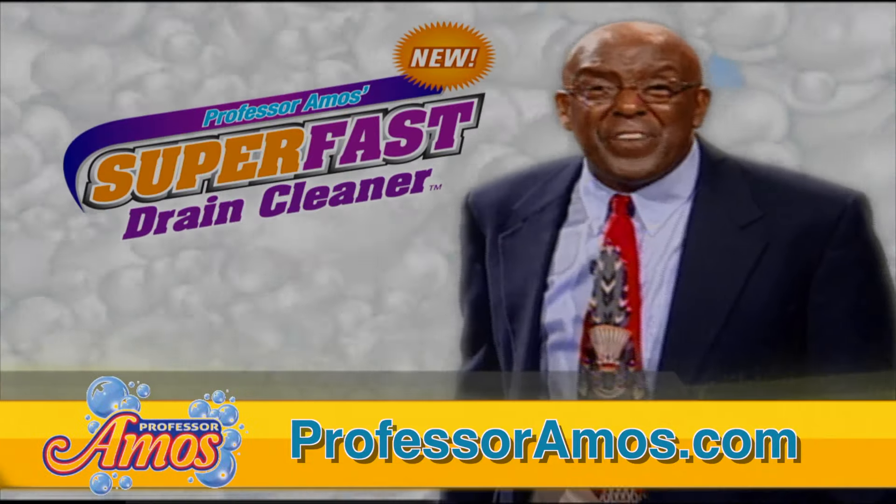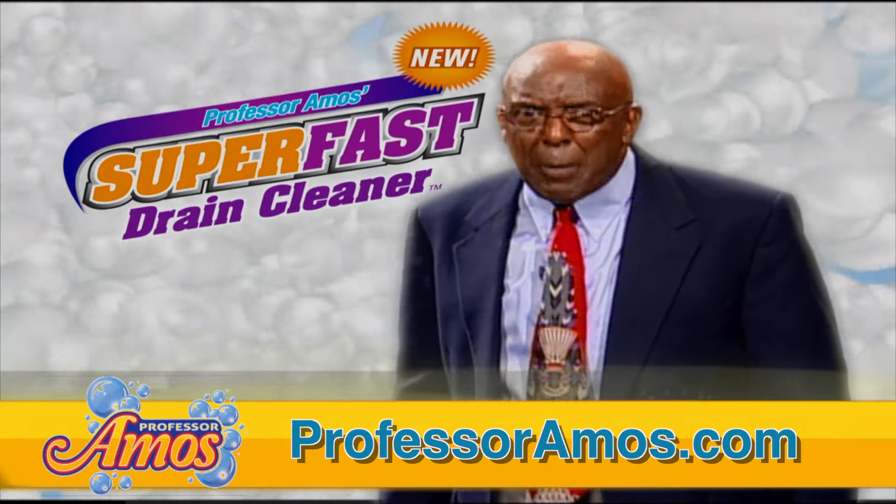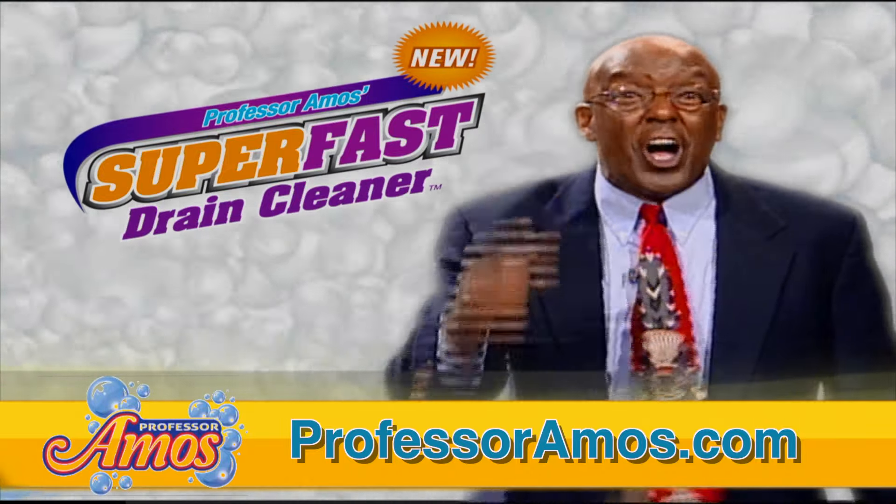Stop! Hi folks, I'm Professor Amos, and the drain cleaner that I'm about to show you works so fast that it'll shock you.